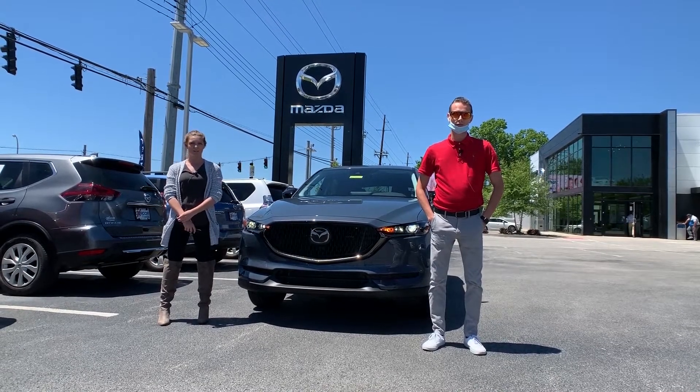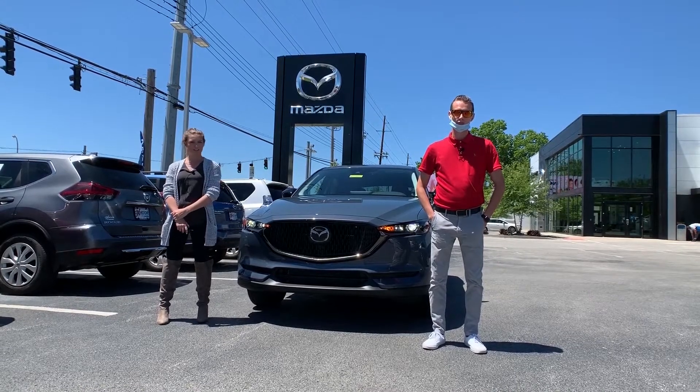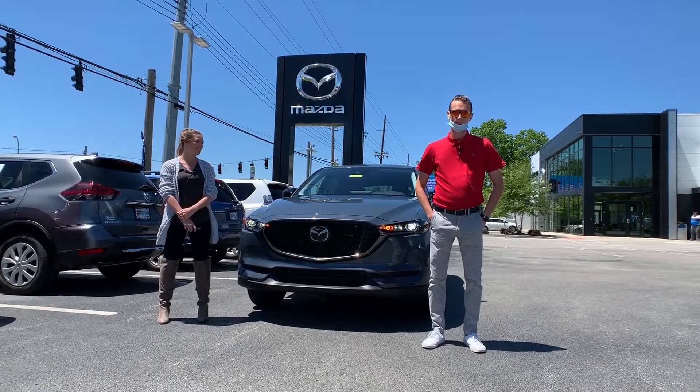What's up everybody, this is Melissa with Oxmoor Auto Group, and today I'm out here at Oxmoor Mazda with Cody, and he's going to be showing us some of the features on this 2021 Mazda CX-5 Carbon Edition, which is also a turbo. So Cody, what do you have for us?